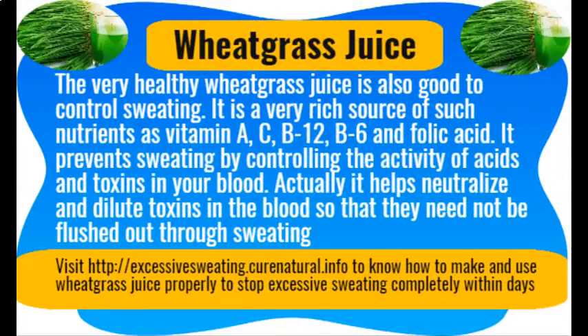Wheat grass juice. The very healthy wheat grass juice is also good to control sweating. It is a very rich source of nutrients such as vitamin A, C, B12, B6, and folic acid. It prevents sweating by controlling the activity of acids and toxins in your blood — it helps neutralize and dilute toxins in the blood so that they need not be flushed out through sweating.